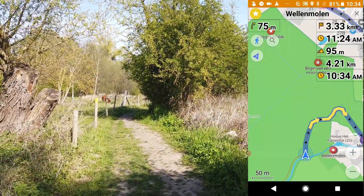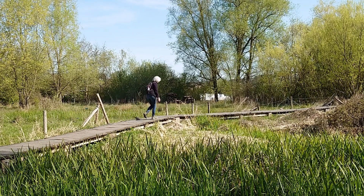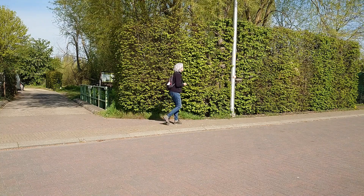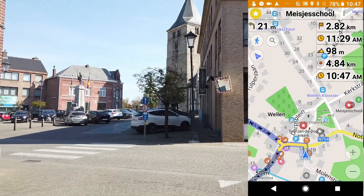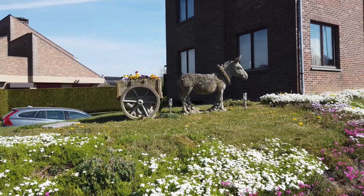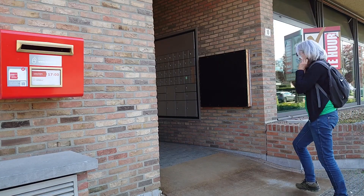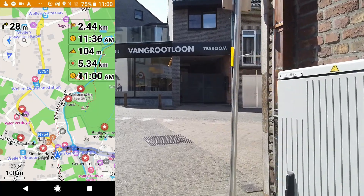We go left. We are arriving in the village. Now let's turn left and then right again. Made it to the post office! Five kilometers down, two and a half to go. We came from the left, now we'll be going right.